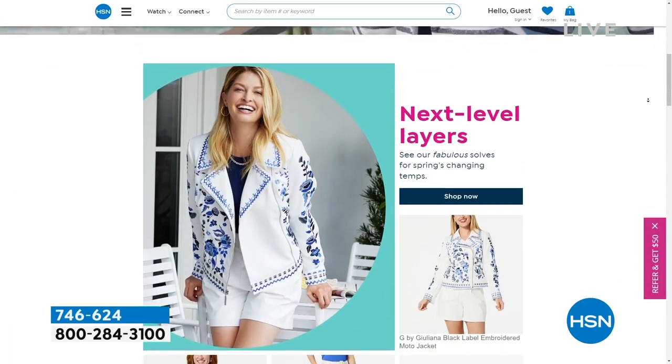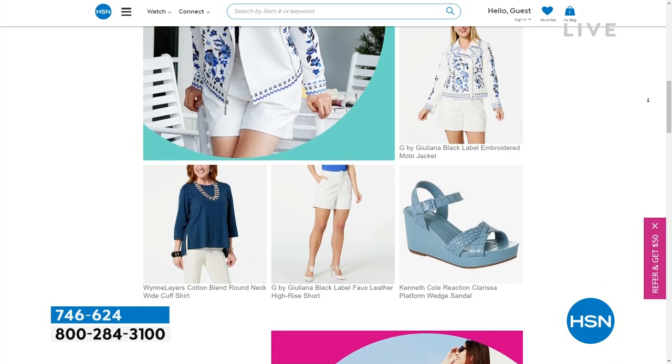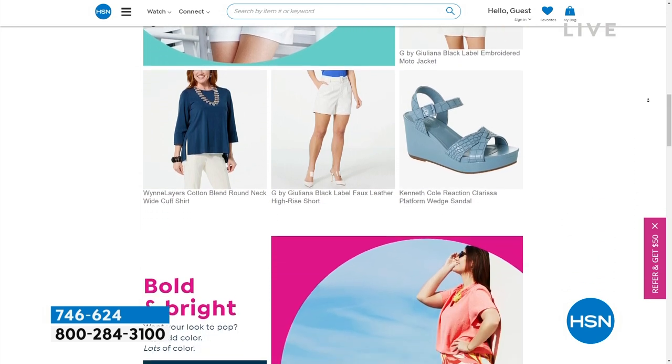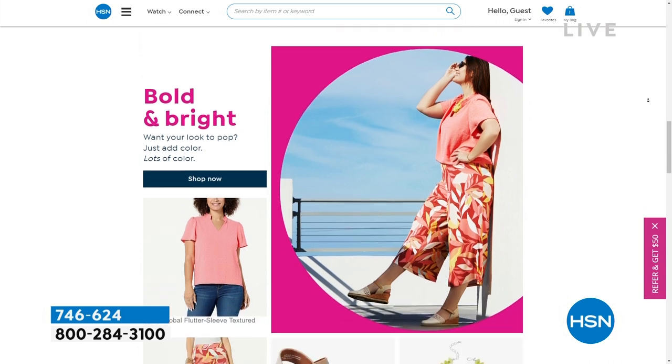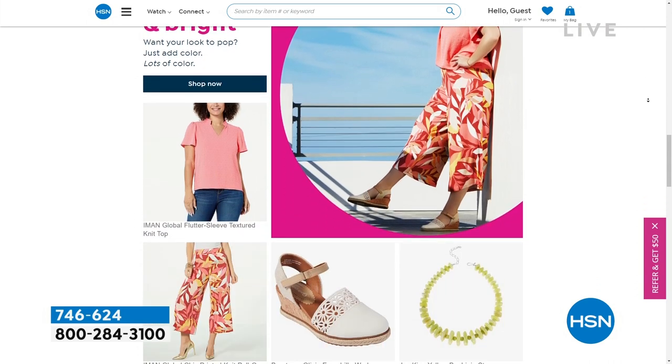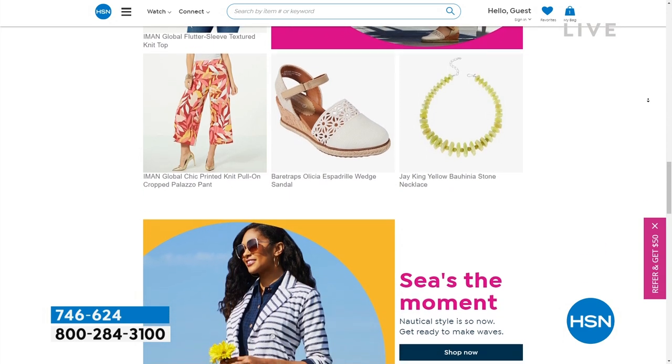Spring style is here. We're going to talk about layers, great footwear, big bold colors that are bright, and powerful patterns that are really in. It's going to be a lot of fun to transition from the winter wardrobe to the spring wardrobe, with lots of fashion moments coming up.